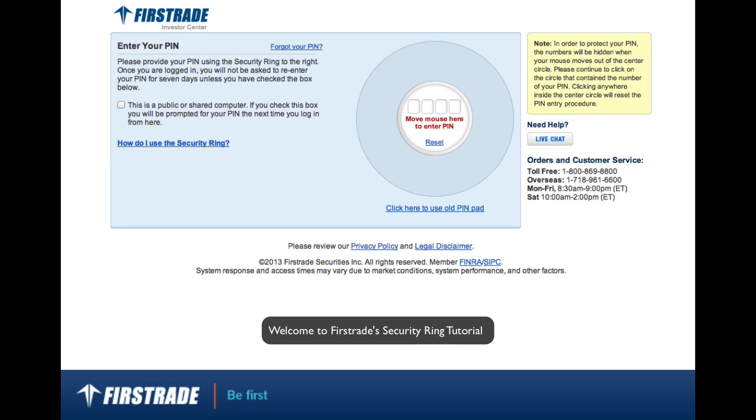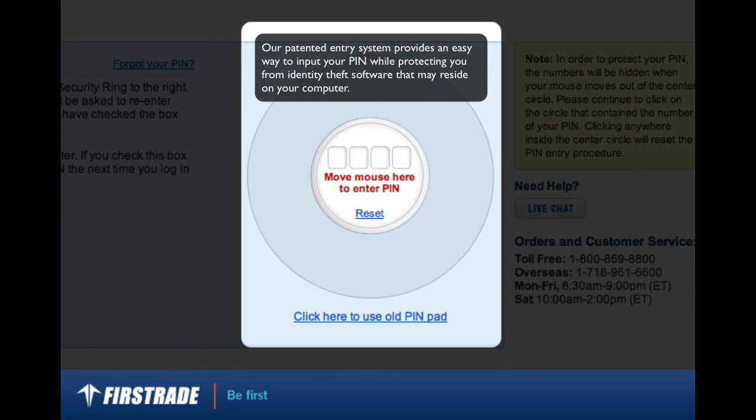Welcome to First Trade Security Ring Tutorial. Our patented entry system provides an easy way to input your PIN while protecting you from identity theft software that may reside on your computer.